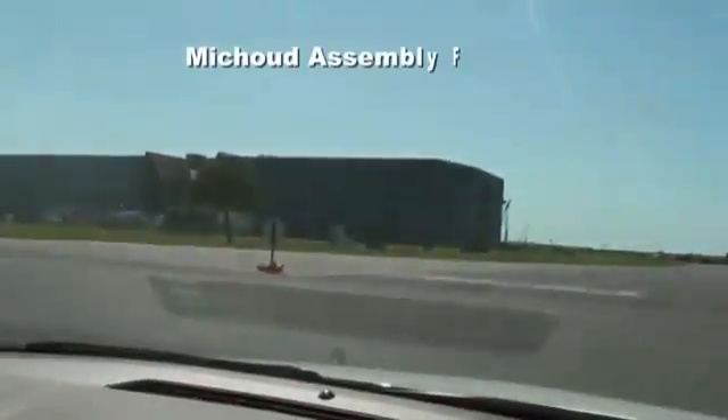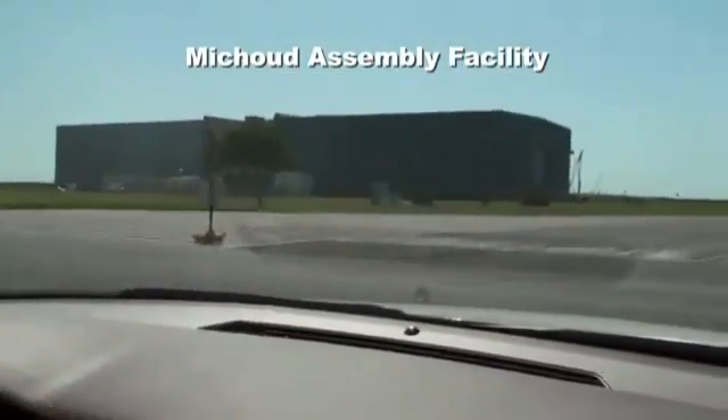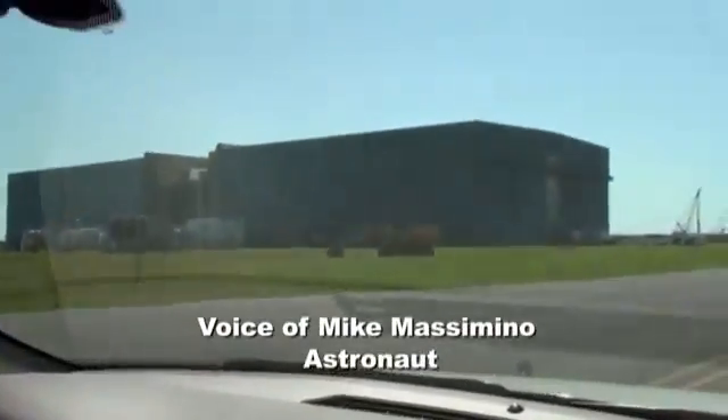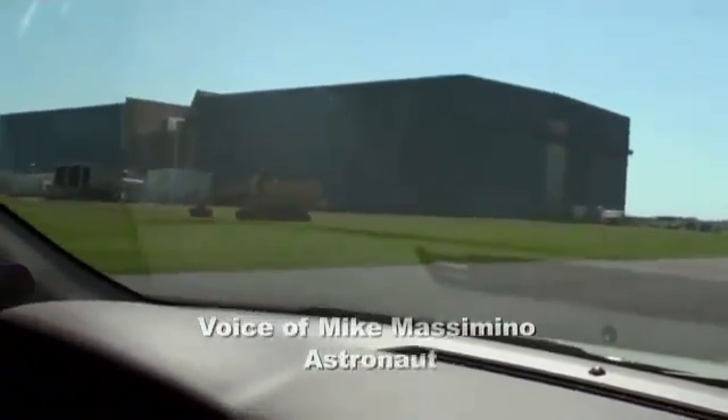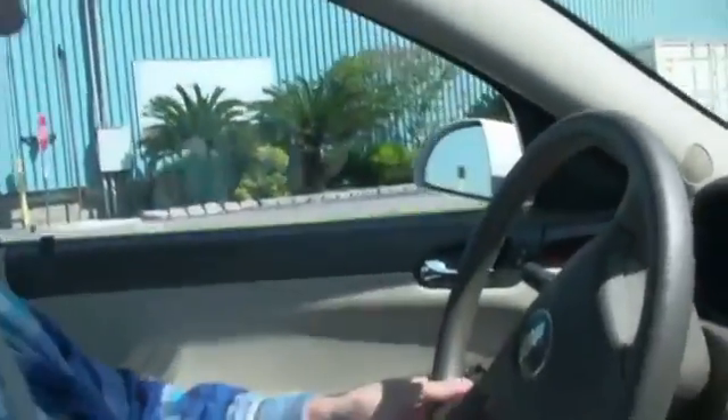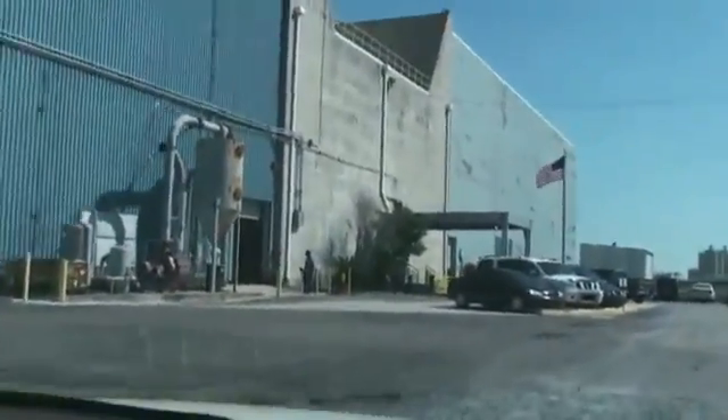We're at the Mission Assembly Facility. That big building there — inside of it there's an external tank that carries the fuel for the space shuttle, for the main engines. They put the thing together here, and then the barge takes it over to Kennedy Space Center so it can be hooked up with the shuttle and then go to space.